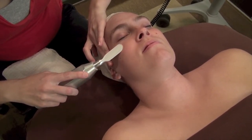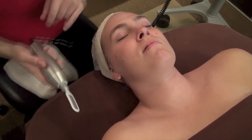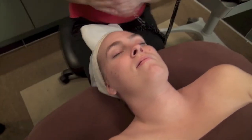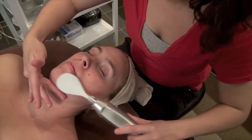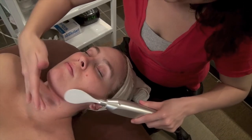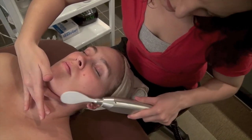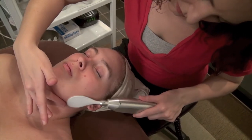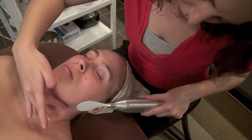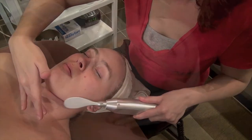We start by exfoliating with a smaller paddle around the eyes and nose for two to three minutes. Next, we move to a larger paddle to exfoliate the face and neck area for approximately 12 minutes. With vibroderm abrasion, 75 to 85 percent of dead skin cells are removed to help reduce fine lines, wrinkles, acne scars, age spots, and sun damage.